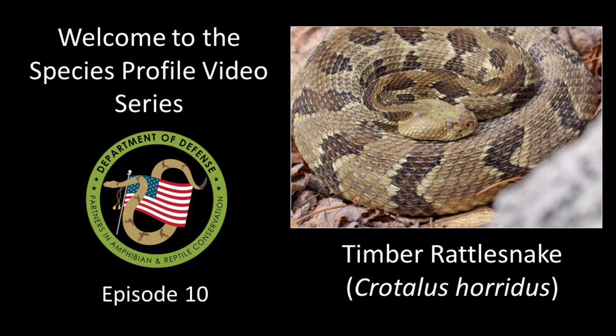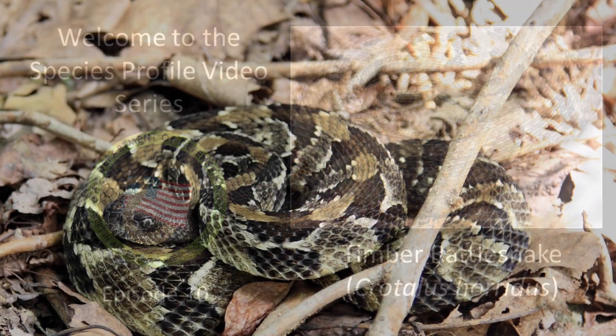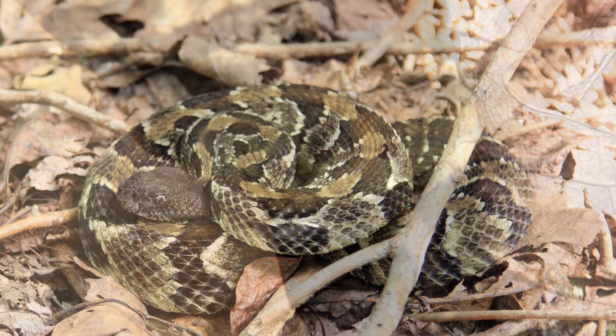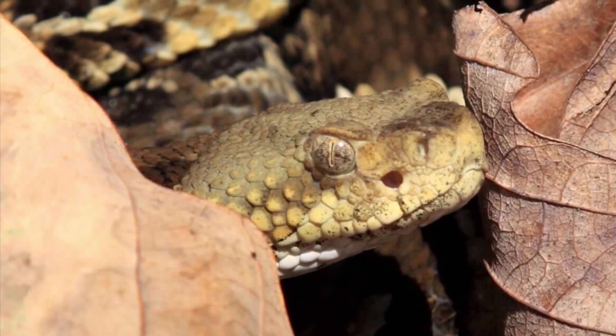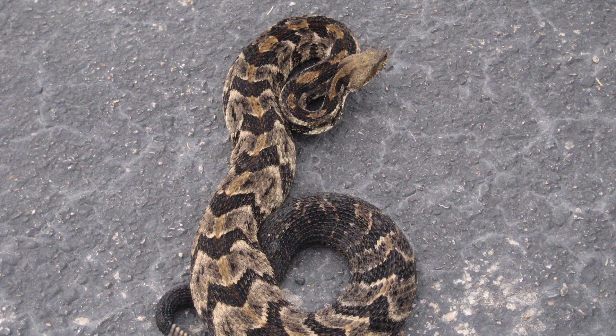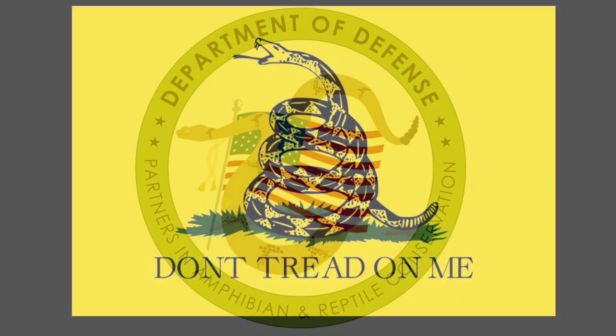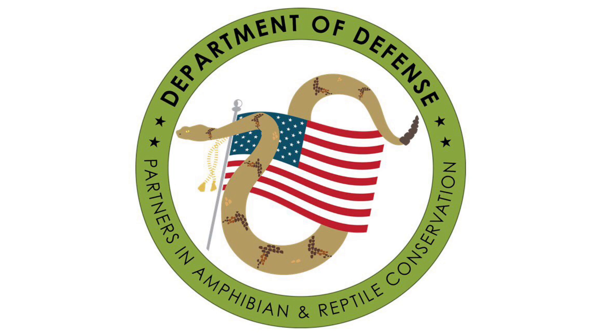Welcome everyone to episode 10 of the DoD Park Species Profile video series. This episode is all about the timber rattlesnake, also known as the canebrake rattlesnake in parts of its southern range — a venomous pit viper widely distributed in woodland habitats of the eastern third of the United States. This species is particularly special to the Department of Defense as it first appeared on the original Gadsden flag used by the Continental Marines in 1775 during the American Revolution. It is also the species represented on the DoD Park logo.